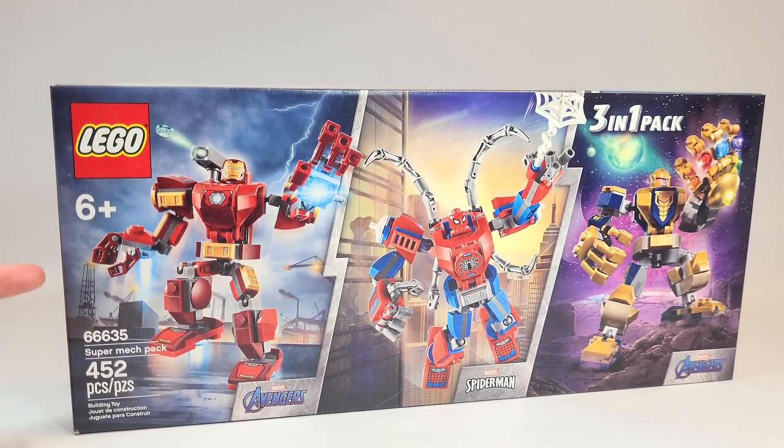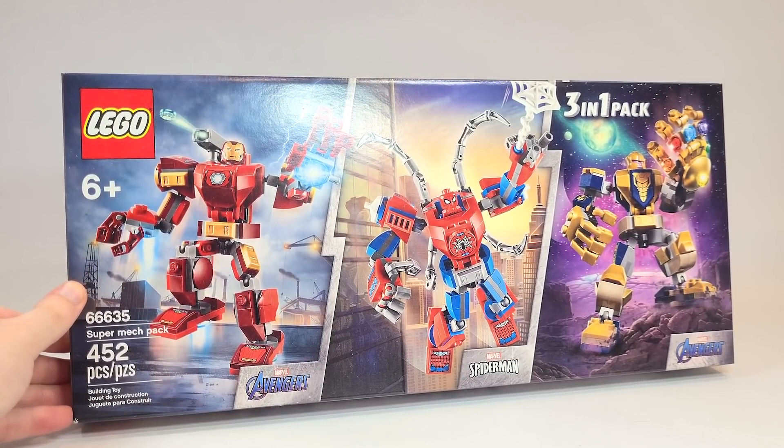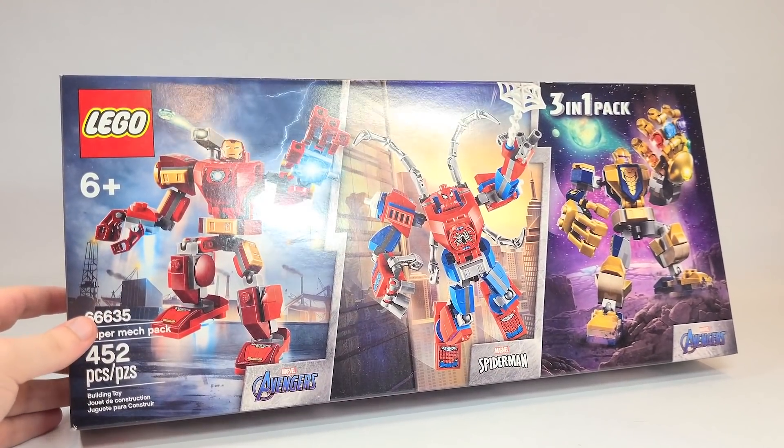It is an exclusive set with all three. I don't even know how these are packaged. This is set number 66635, the Super Mech Pack, and it has 452 pieces and comes with all three of the mechs. You can check out a review — I created a playlist if you want to see, and I'll link it at the end with all three of them.